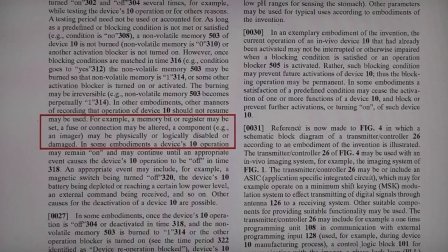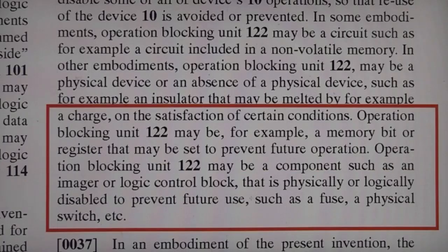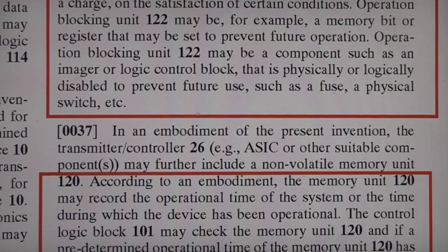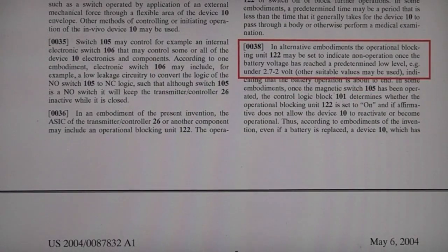In terms of the activation, it's mostly based on runtime but there's also mention of being triggered by an external device or an external broadcast signal. So maybe a physical device, or an absence of a physical device such as an insulator that may be melted by a charge on satisfaction of certain conditions. It may be a memory bit or register set to prevent future operation, or a component or logic block that's physically or logically disabled. Another option they mention is effectively a run timer, so the thing just keeps track of time and stops working when the runtime exceeds a certain amount, or once the battery voltage goes below a certain level.